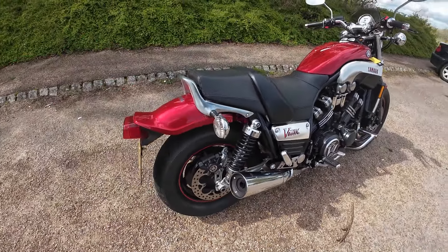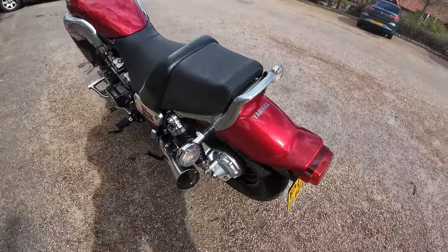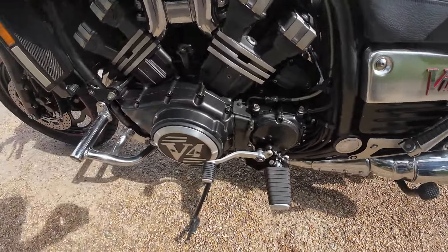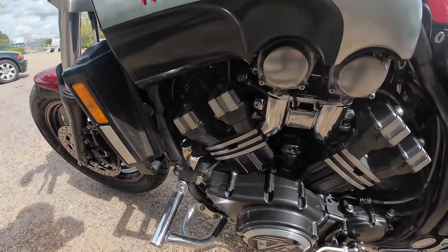This bike is in impeccable condition for the mileage it's got on it. Just working around to the near side — obviously a shaft drive bike — get a shot of that other silencer, working down the side of the bike, looking at all the engine casings again, as you can see it is absolutely spotless.